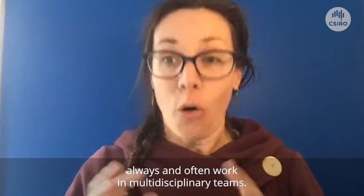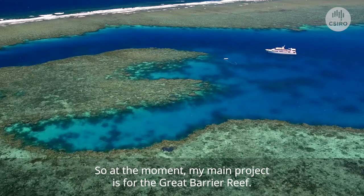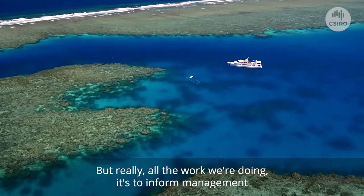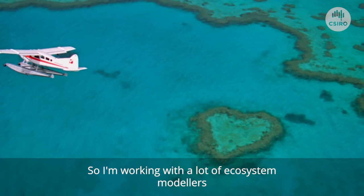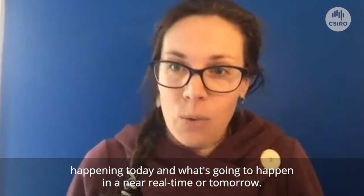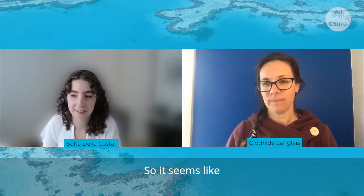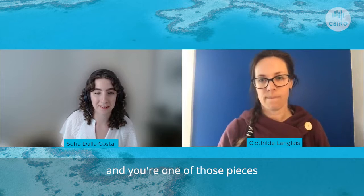What is the link between your research and the broader picture? Especially at the coastal scale, you always work in multidisciplinary teams. At the moment, my main project is for the Great Barrier Reef. I'm the physical oceanographer looking at the circulation and helping others understand the connectivity between the different reefs. All the work we're doing is to inform management and better management of the reef and adaptation. I'm working with ecosystem modelers, biogeochemists, and water quality people — big teams trying to put it all together to improve the health of the reef and get a picture of what's happening today and what's going to happen in near real time.